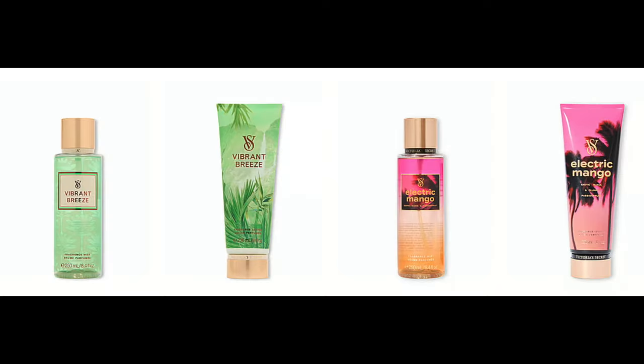Then we have the new Seaside Surf collection. Seaside Surf is citrus yuzu, sea salt and hibiscus. Coastal Bliss is vanilla milk and frangipani — another floral. Island Rush is coconut cream, Tahitian honeysuckle and woods. And Vibrant Breeze is salty sand, coconut shell and sandalwood. I'm like, I don't know if this collection is for me — not exciting me.